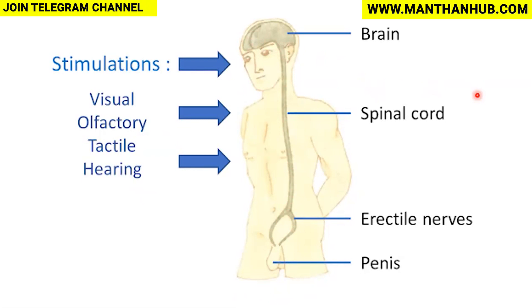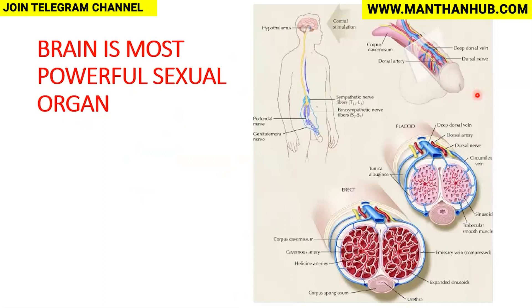The brain is the most powerful sexual organ, regulating every activity. When the brain is stimulated through the nerves, we have the sympathetic and parasympathetic nerve fibers for ejaculation and erection respectively. The genitofemoral and pudendal nerves carry sensations from the penis upward to the brain. The signal is carried to the organ through these nerves, causing dilatation of the blood vessels and filling the organ with blood. What we think is happening down below is actually happening up in the brain — what is visible from outside is just the tip of the iceberg.